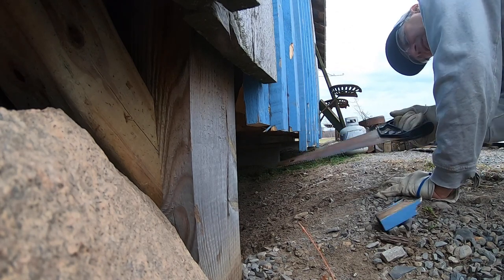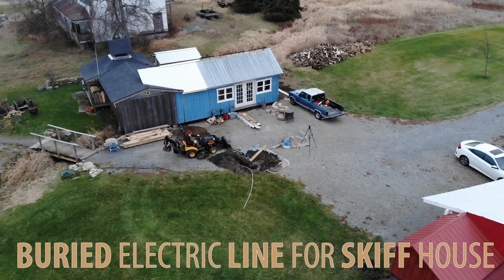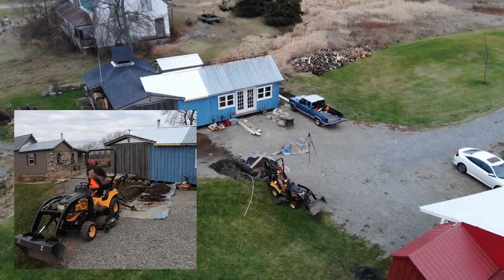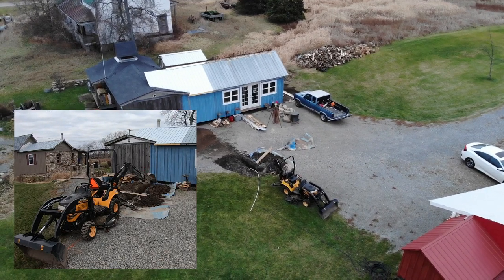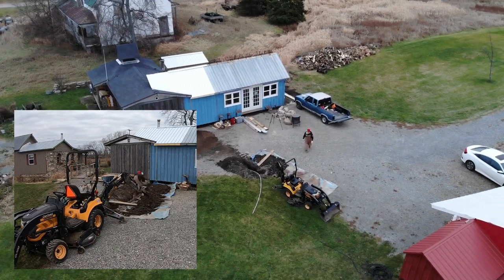I had to use the backhoe to get the electric line from the shed where the 200 amp service is over to the skiff house before the ground gets wet. There's already power going into the studio, but not enough — I wanted a separate circuit for the skiff house. If the ground gets wet here with our clay, you really don't want to deal with that. It's a real nightmare, so I had no choice but to do it on Saturday.